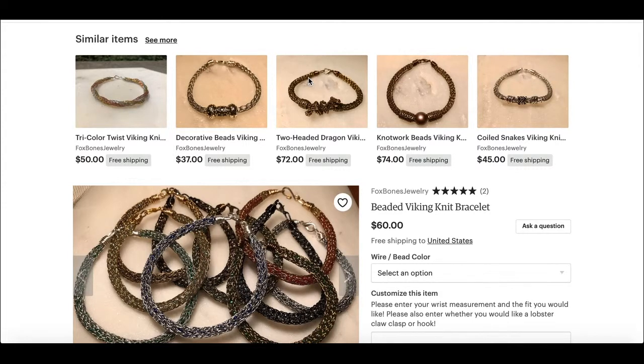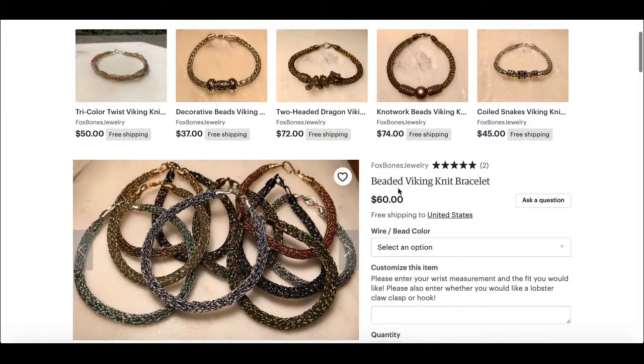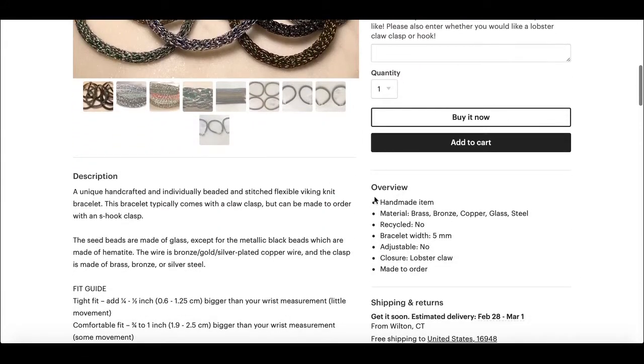Hey guys, welcome back to the channel. Today we are going to be fixing up the SEO for another shop. This is Fox Bones Jewelry and we have here a beaded viking knit bracelet. I'm just gonna take a look.